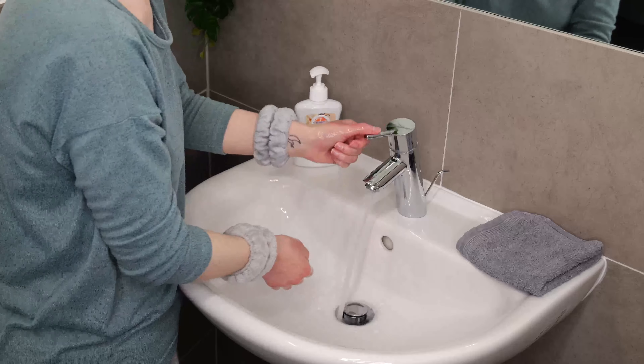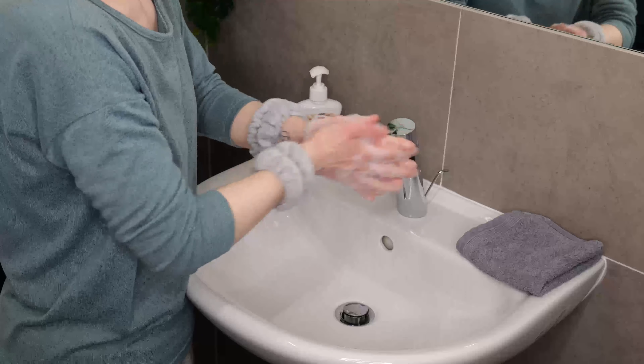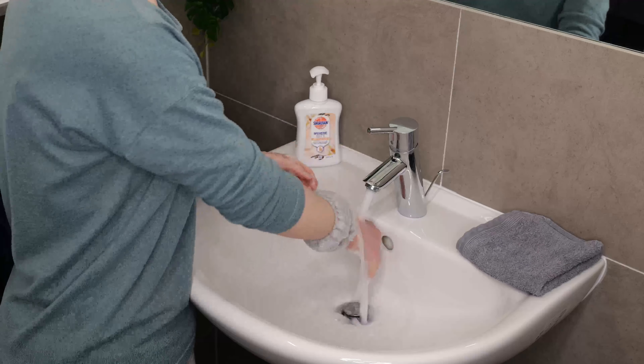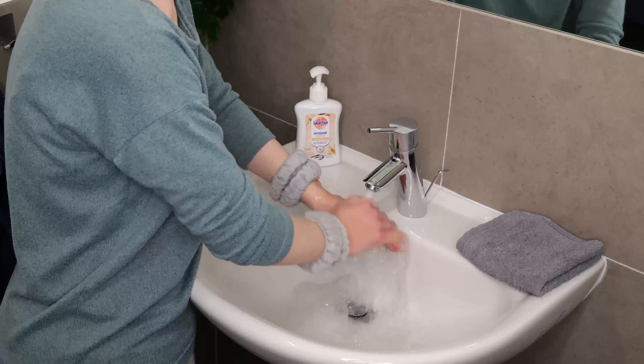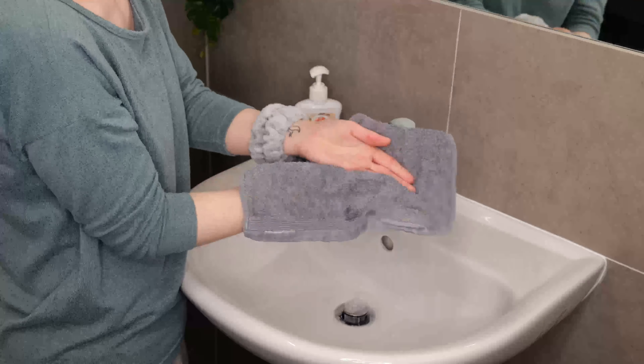Use clean water to wet your hands. Then apply soap and scrub your hands for at least 20 seconds. Rinse off the soap thoroughly with clean water. Finally, take a clean towel and pat dry.